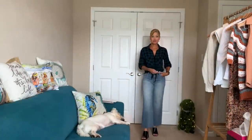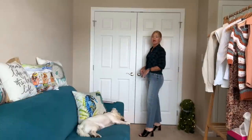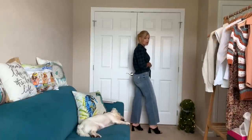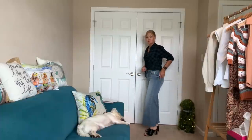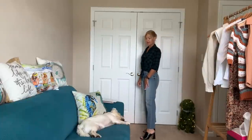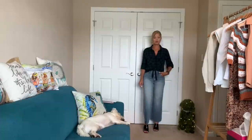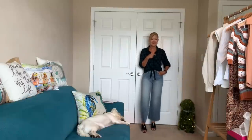First outfit! I'm going in order that I took them out of the box. I put on the Cut from the Cloth denim and the Cloth and Stone top. I'm in love with the Cut from the Cloth denim — she sized down and sent me a zero and that's perfection. Fits me perfectly in the waist, hip and thigh area. The length hits right at my ankle bone. And I did put on the Vince Camuto shoe with this. Basically, I'm shocked to say — I love everything.